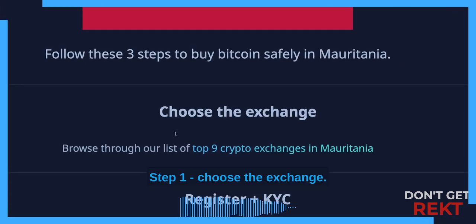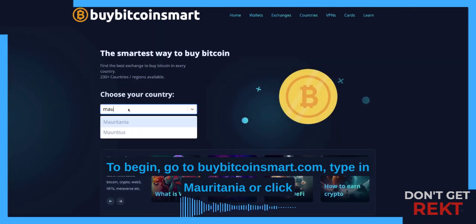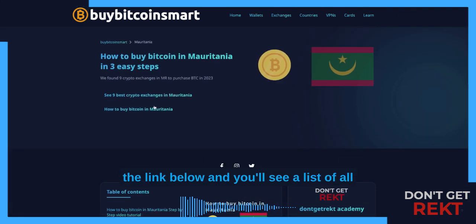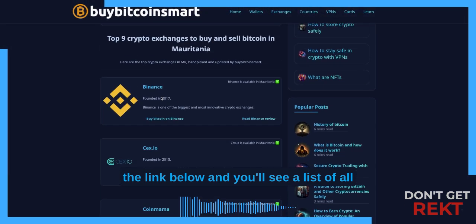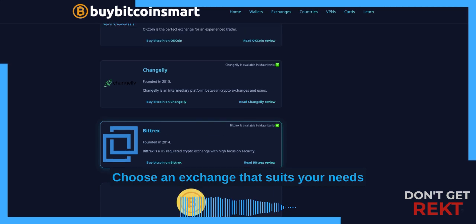Step 1: Choose the exchange. To begin, go to BuyBitcoinSmart.com, type in Mauritania or click the link below and you'll see a list of all the best exchanges to buy Bitcoin in Mauritania. Choose an exchange that suits your needs.